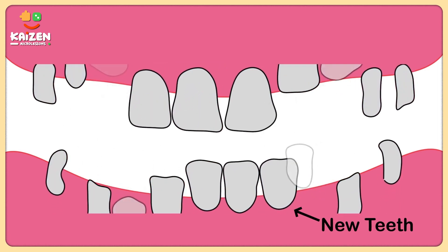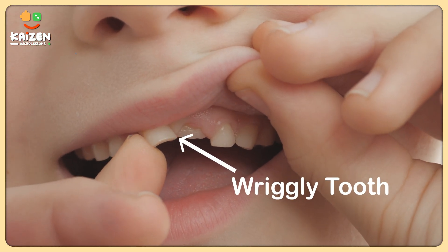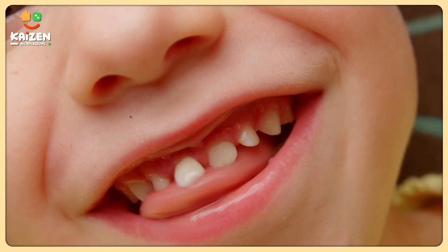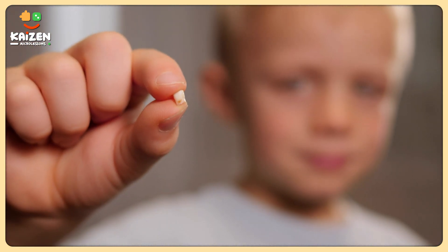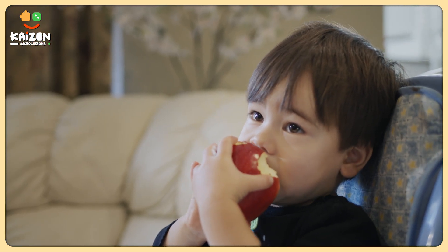And this is when the real magic happens. When our milk teeth become loose, we start having a little wriggly tooth party in our mouths. But don't be afraid, it's totally normal to have a wriggly tooth. You can even gently wriggle it with your tongue or a finger. But remember, never force it. Your body knows what it's doing and it'll come out on its own eventually. Eventually our milk teeth will fall out on their own or with a little help from a crunchy apple, a carrot, or maybe just a hug from our mom or dad.